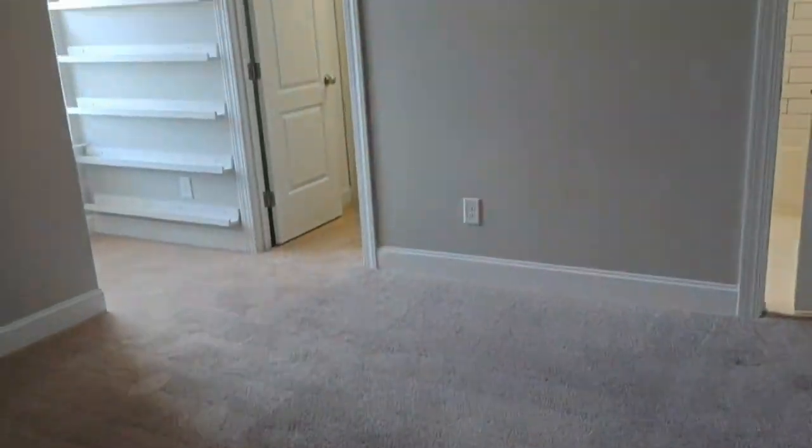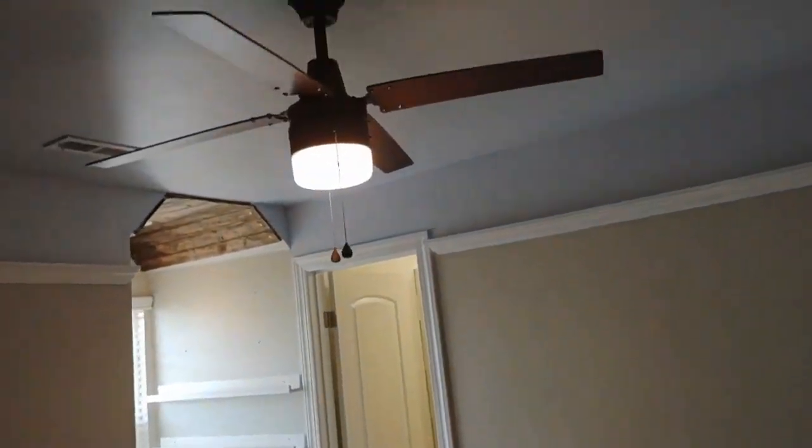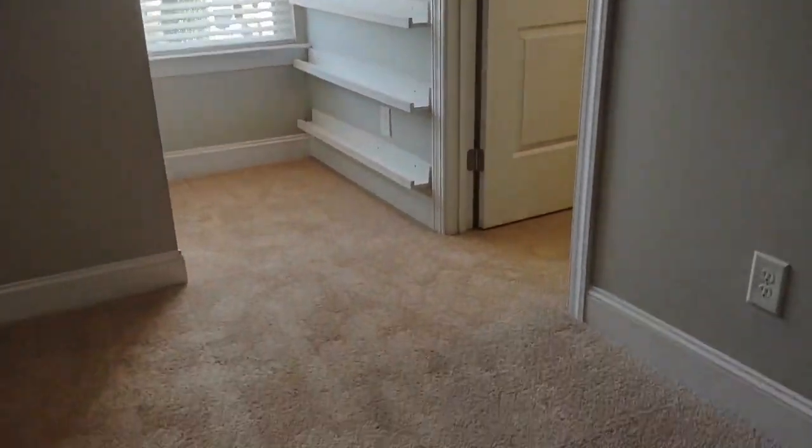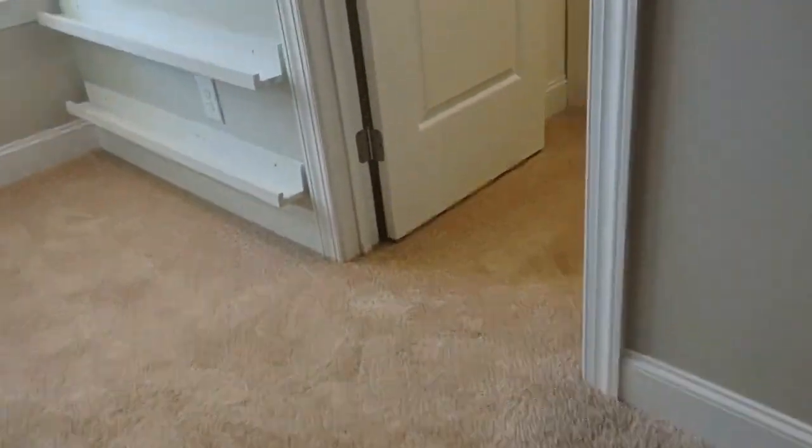Our last bedroom has beautiful carpentry, ceiling fan, built-in book rack, and a walk-in closet.